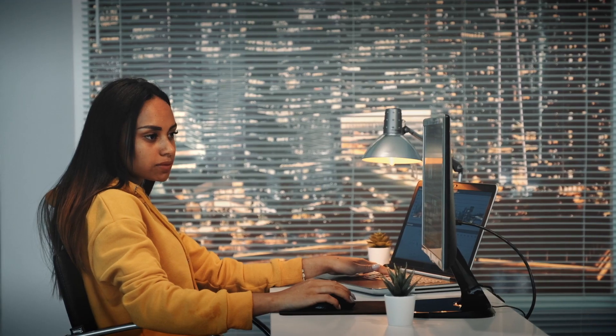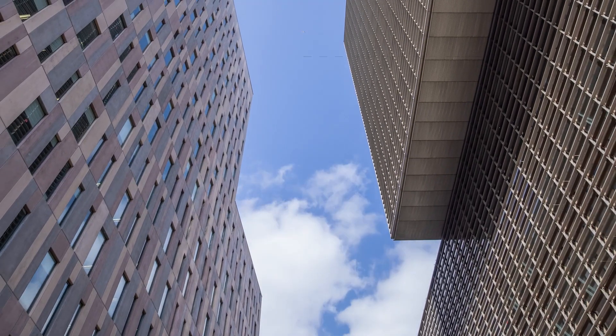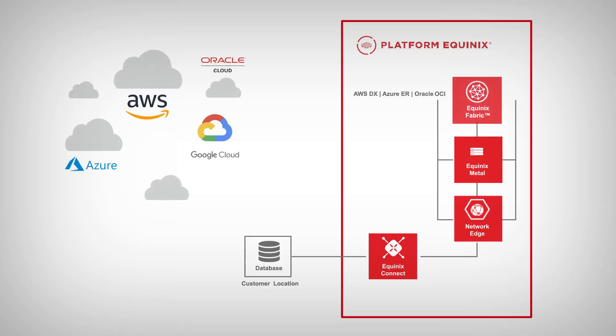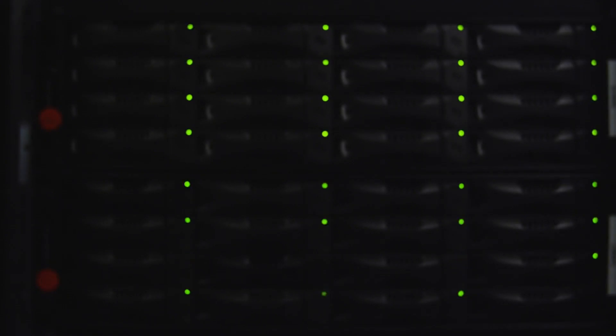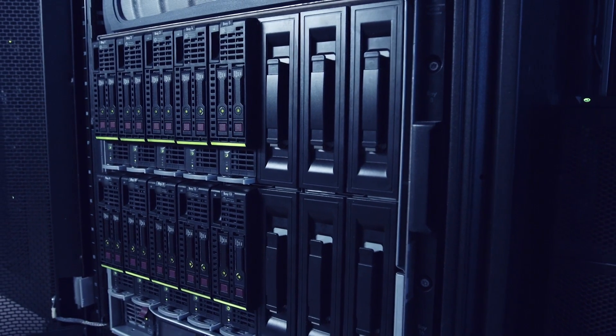Your Oracle dataset can stay on-prem while your digital channels run in Google Cloud, seamlessly connected by Equinix Fabric. Equinix Fabric makes a streamlined network connection between the two, moving your data to your applications and back again via our low latency network.